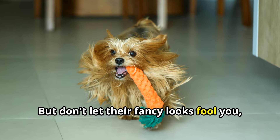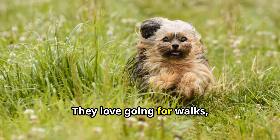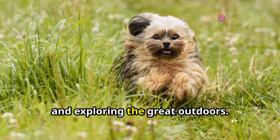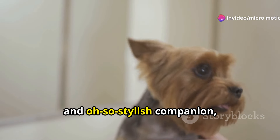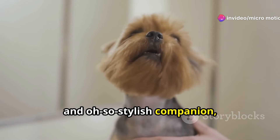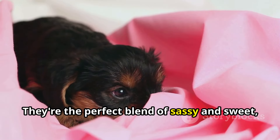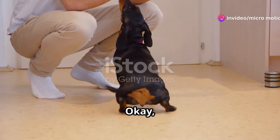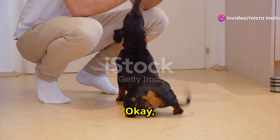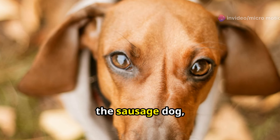Don't let their fancy looks fool you — Yorkies are also up for an adventure. They love going for walks, playing fetch, and exploring the great outdoors. If you're looking for a loyal, affectionate, and oh-so-stylish companion, look no further than the Yorkshire Terrier. They're the perfect blend of sassy and sweet and they'll steal your heart in a heartbeat.